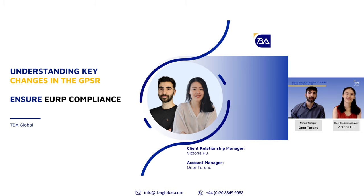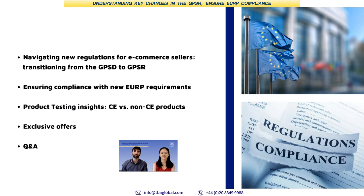Hello everyone, I'm Unu. I've been working at TBA Global as a Student Account Manager for three years now. Today we'll be talking about the key changes introduced by the GPSR and how businesses can ensure compliance with EU Responsible Person obligations. We'll also go through some of the most common product situations such as CE scheme work and how to ensure product compliance in the EU.